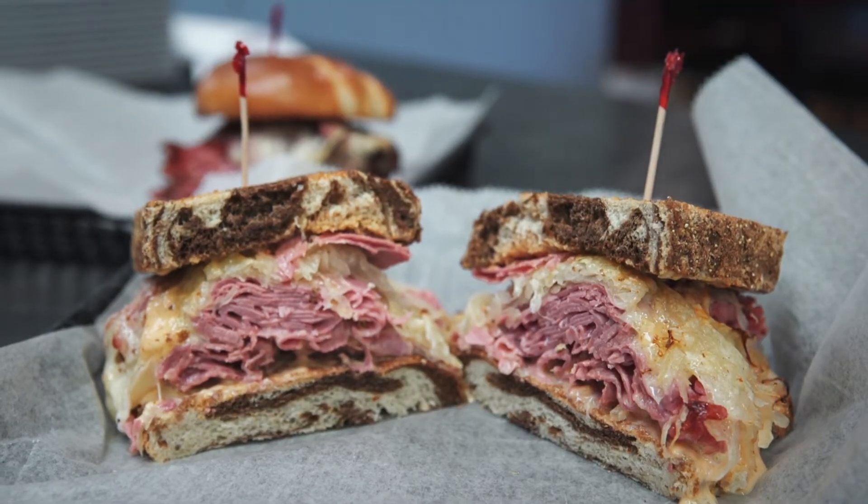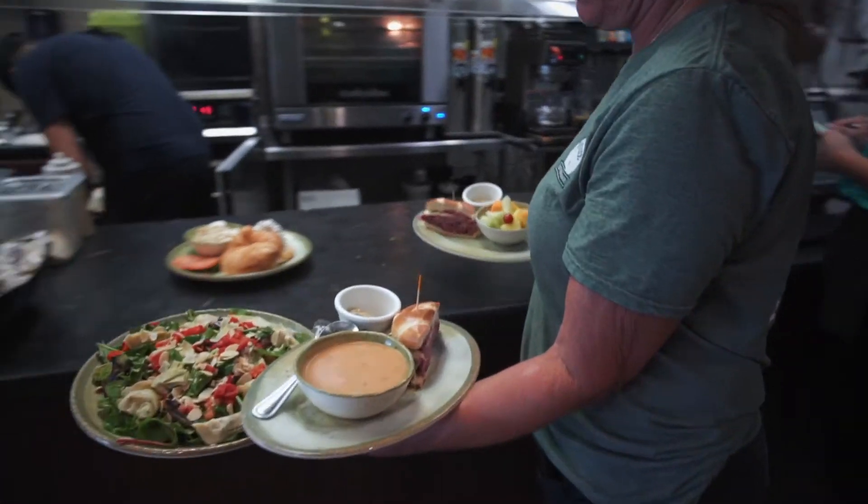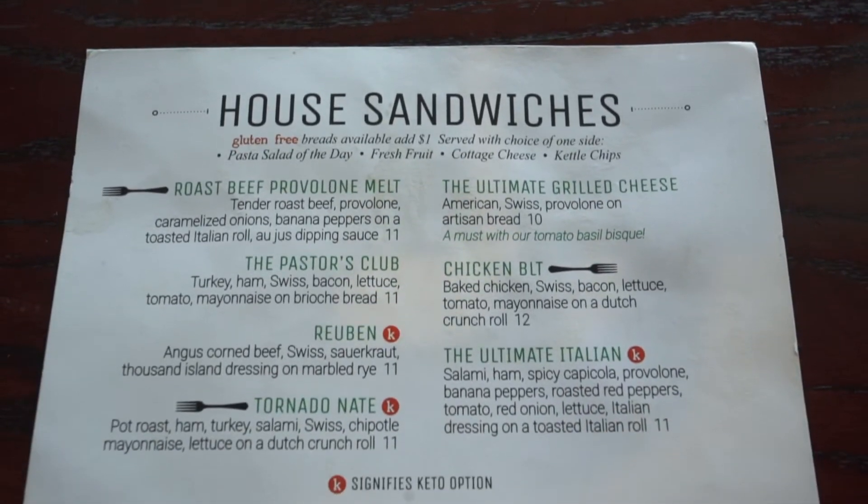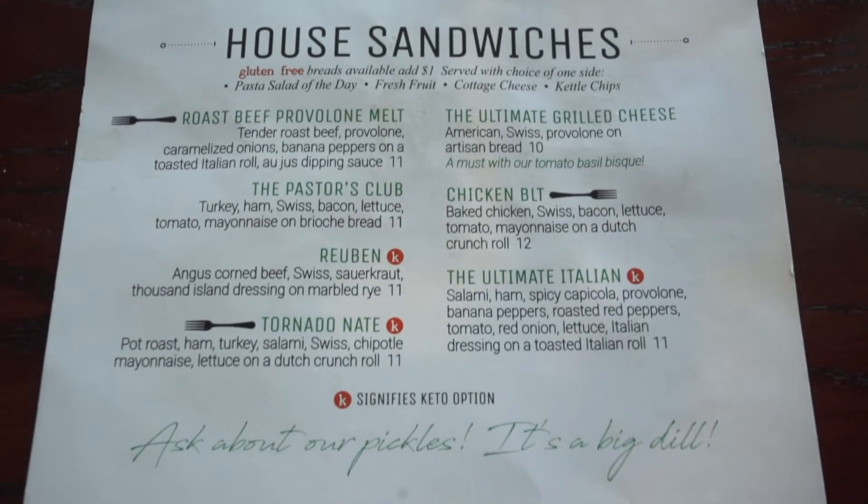The food we serve at Pastor's Place is fresh. It's most of the time made from scratch, and it's a very unique menu because there's nothing else in the local area that has this type of menu. We serve soup, salad, sandwiches, and we make just about all of those.